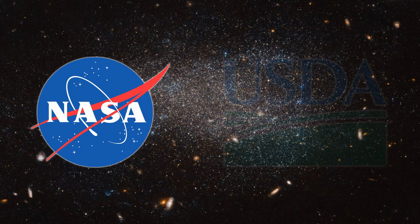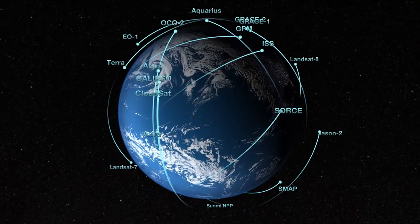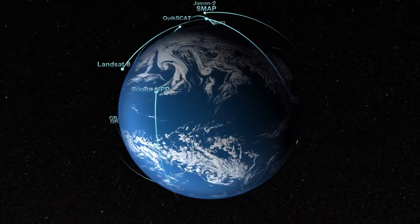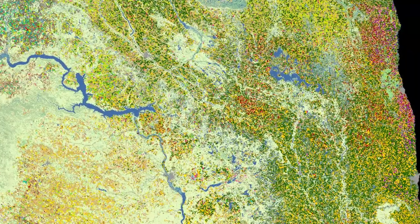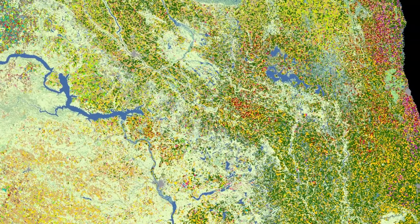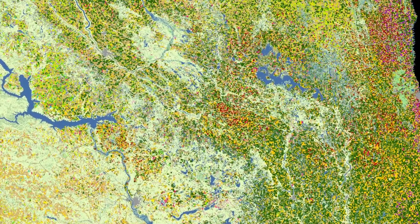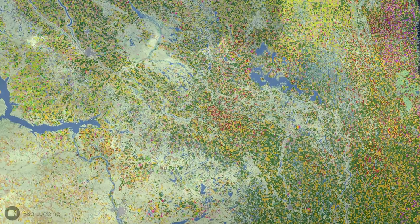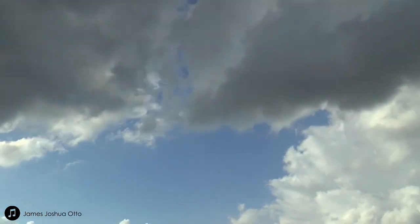Our NASA-developed team partnered with the USDA to examine using radar and optical sensors to improve accuracy of classifying land cover. Currently, the USDA utilizes various optical sensors to create a nationwide crop-specific land cover data layer, a resource critical to informing water and land management decisions. While the accuracy of this layer exceeds 90%, seasonal cloud cover introduces data gaps in the satellite imagery, and the USDA is looking for ways to mitigate this challenge.